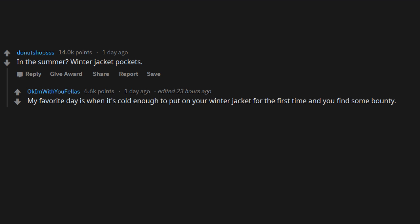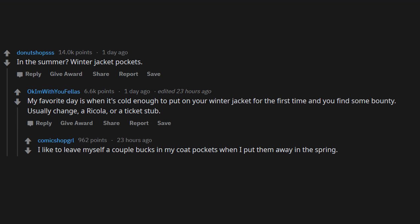That being said, my comment was completely facetious — use a mini M&M tube. In summer/winter jacket pockets, my favorite day is when it's cold enough to put on your winter jacket for the first time and you find some bounty — usually change, a Ricola, or a ticket stub. I like to leave myself a couple bucks in my coat pockets in the spring, so when it gets cold again, I get a present.